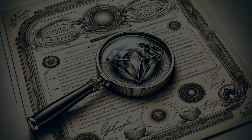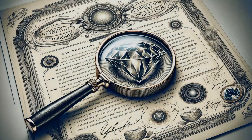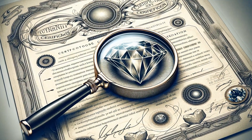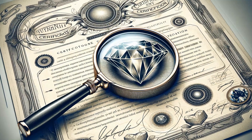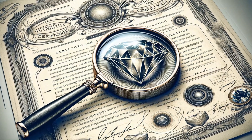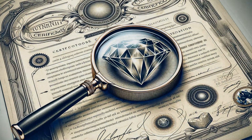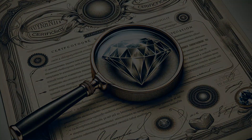For those who prefer their gemstones with a degree of certainty, certification is key. Reliable gemstone sellers will often provide a certificate from a reputable laboratory detailing any treatments, including irradiation, that the stone has undergone. It's not just a paper — it's a promise of transparency.